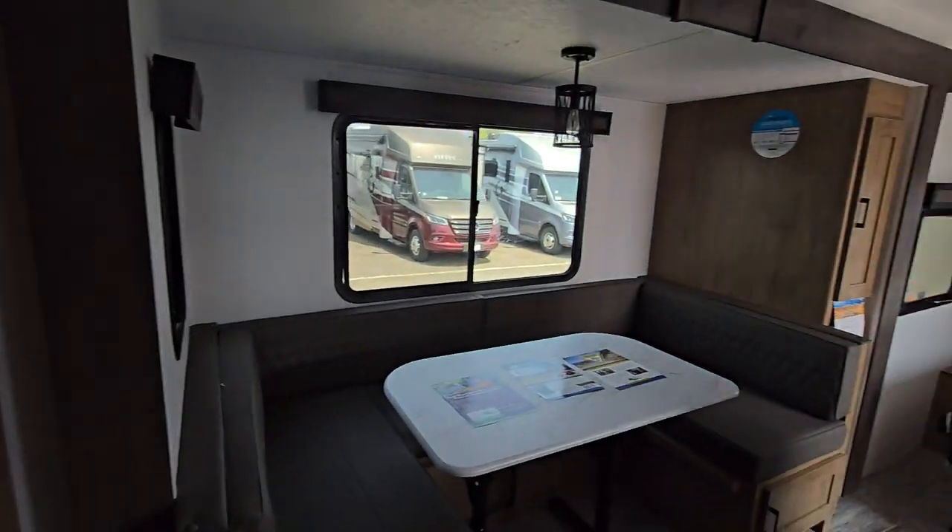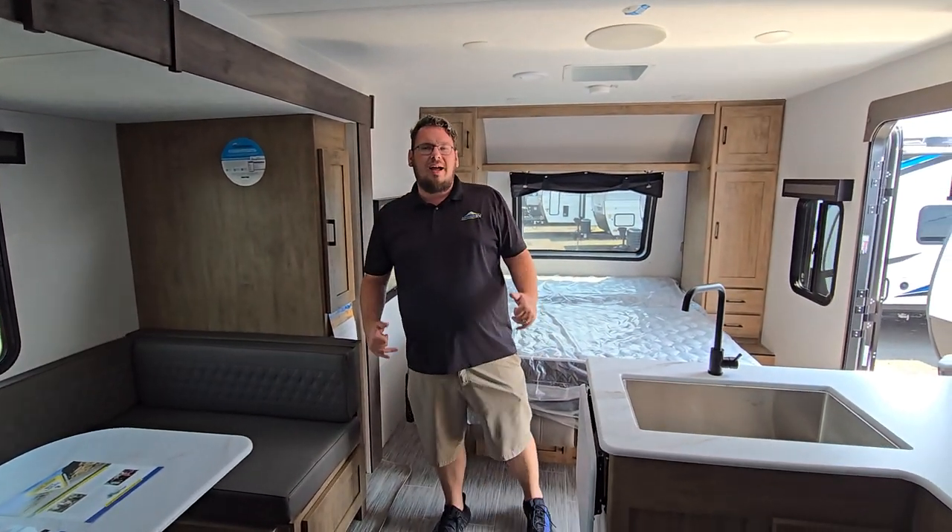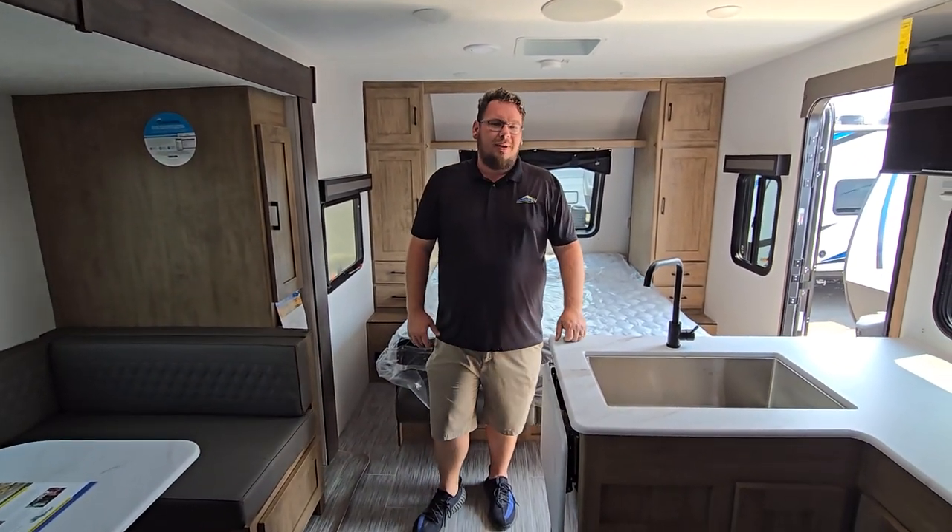So if you feel like this is the right coach, I recommend coming down here to Johnson RV located here in Medford, Oregon. Ask for John or one of our associates — we'll be happy to take care of you.